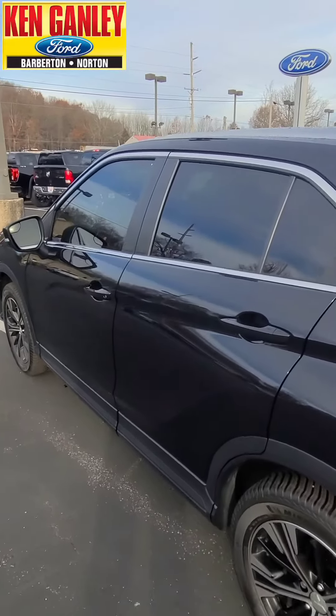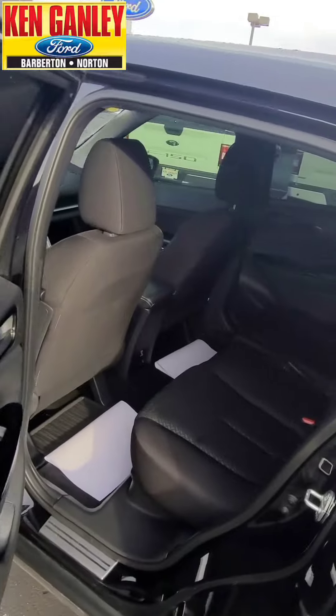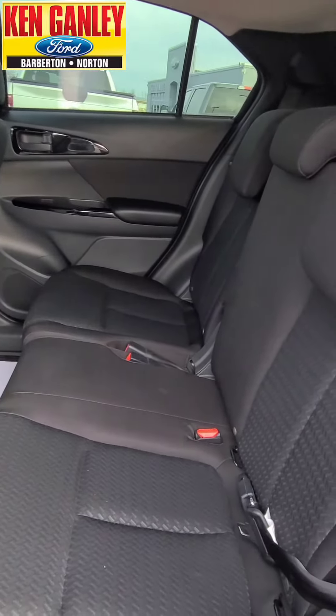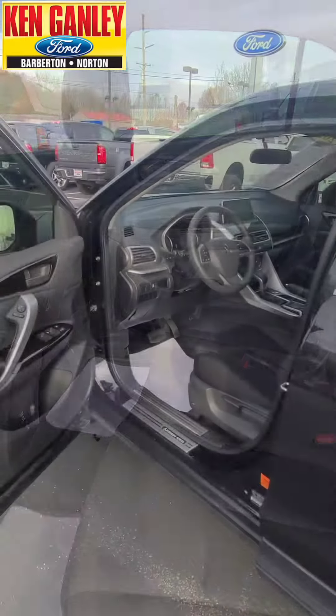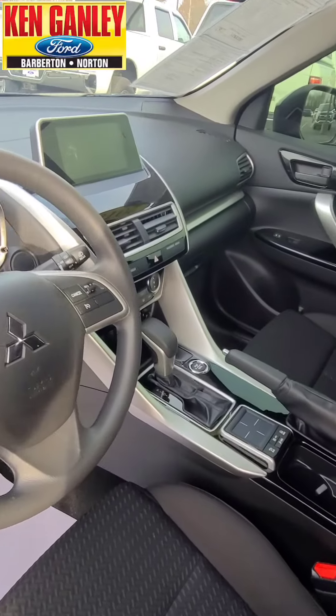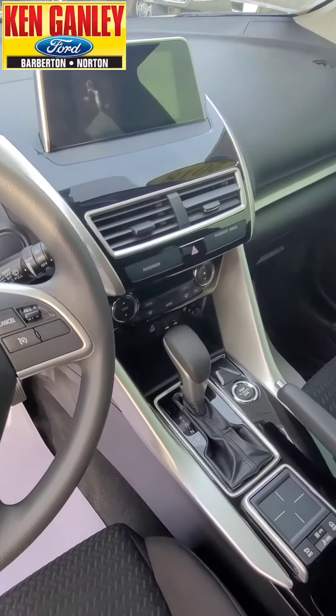Jump inside, starting with the back seat — look at the room back here, nice leg room, great interior. Nice and clean looking up front. It's got nice features up here, including a touch screen for your Bluetooth devices.